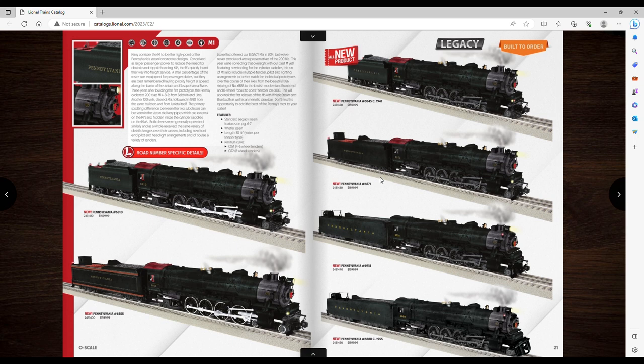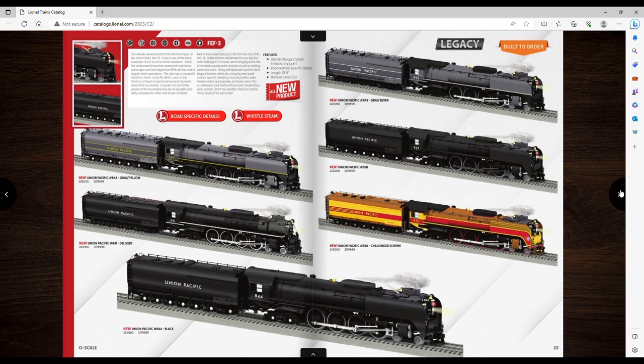Moving on — F3s. These look cool and are probably gonna be a lot of money. Yep, $1,800. You've got the hot dog scheme, you've got the Greyhound schemes. I kind of like the hot dog scheme — I know some people think it's horrendous — but these are definitely out of my price range.